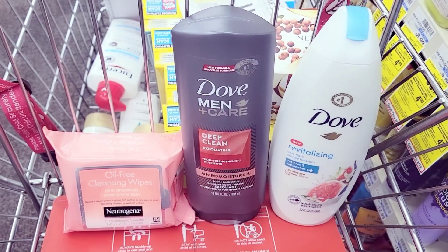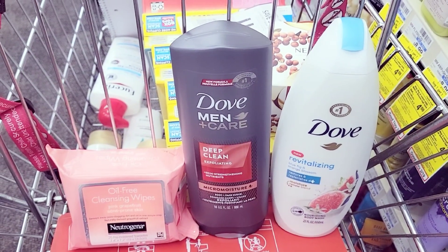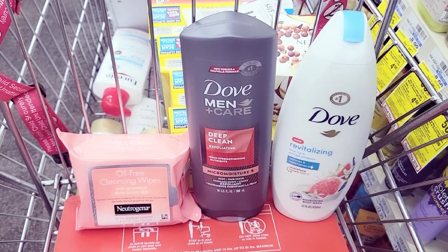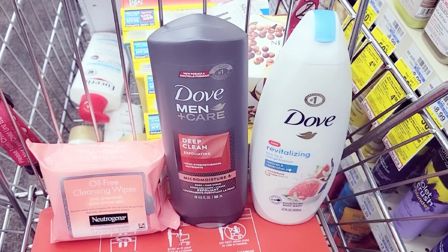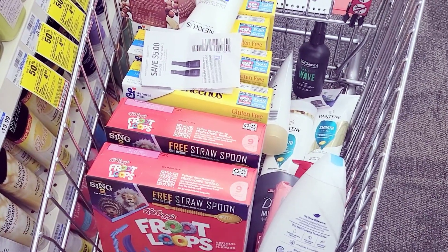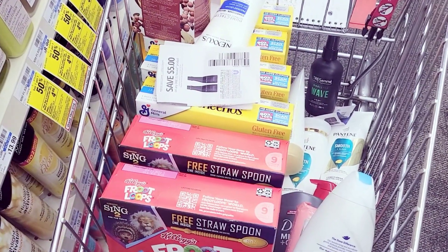Let's go to the register and see if my transactions come out as planned. I want to show you the overview of everything I got for card number one. This is my full basket — hopefully everything works out as planned. If I have enough time, I'll show you card number two.